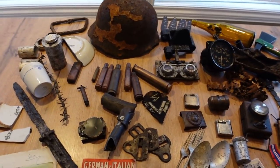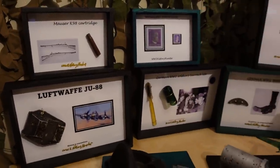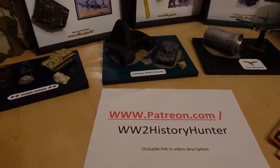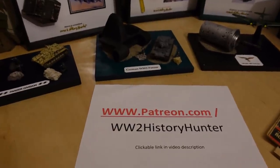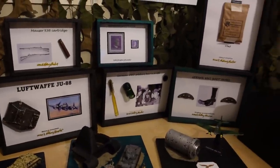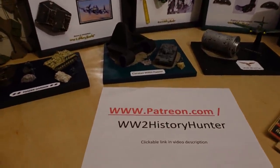Did you know that you can become a World War II History Hunter team member? Artifacts here could be passed on to you through beautiful World War II dioramas and displays — you can be the future keeper of something very special. Check out the link in the video description. You can become a Patreon team member with perks including for-your-eyes-only videos, travel vlogs, and restoration projects. Check out the supporter videos at the beginning of each month.